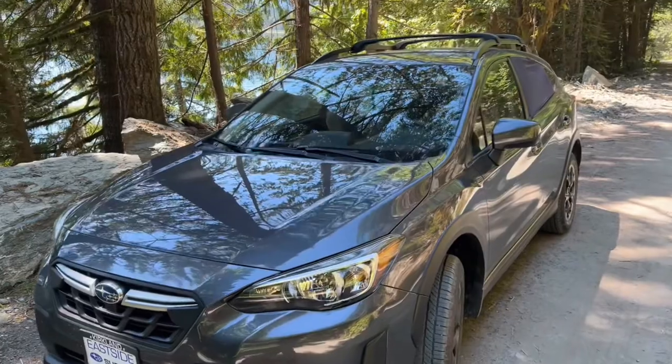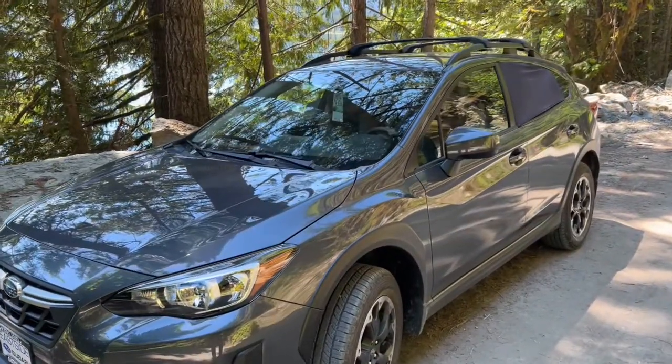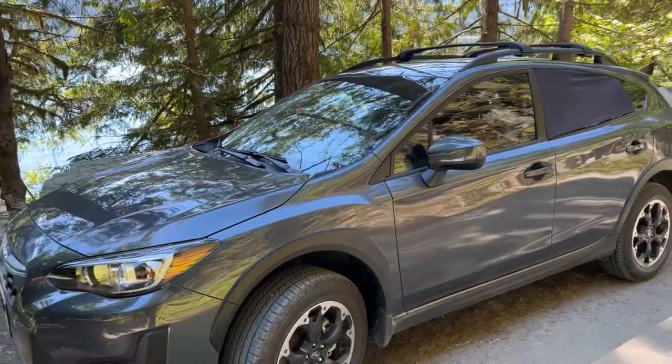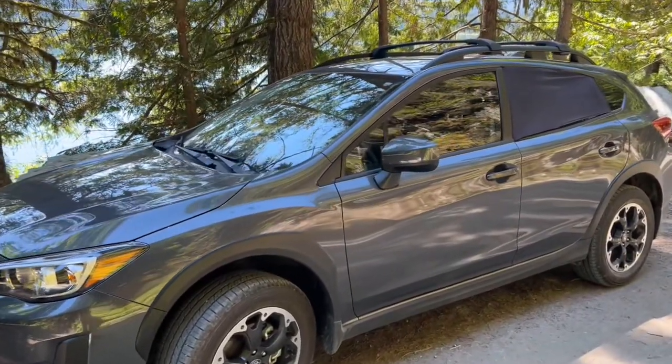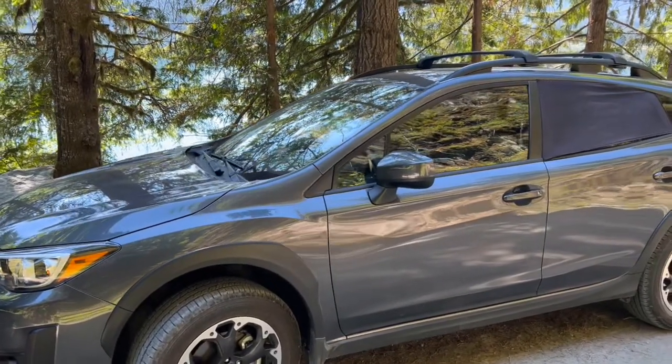The first strategy you can use to stay cool while living in your car is to just get a light colored car. As you can see, I have failed at this, but dark colored cars absorb a lot of sunlight and light colors tend to reflect it. So having a light colored vehicle will keep you a lot cooler in the summer.